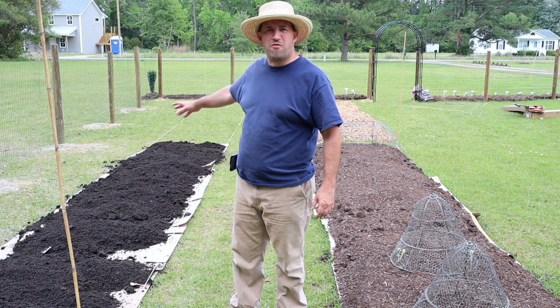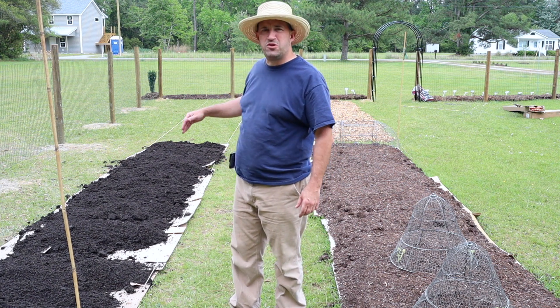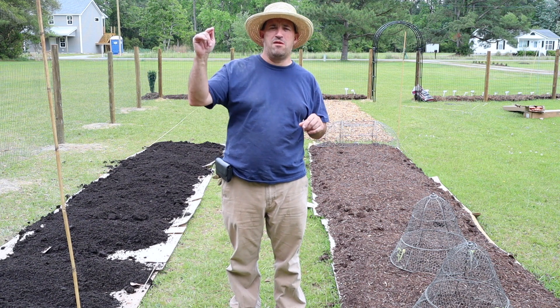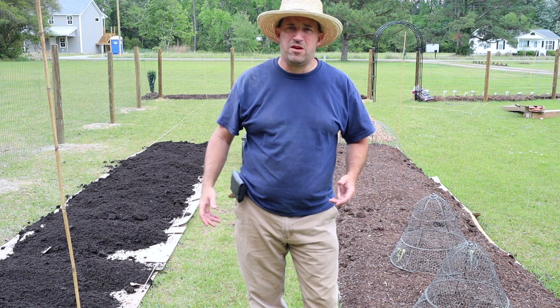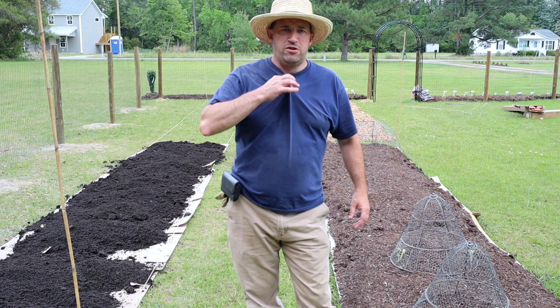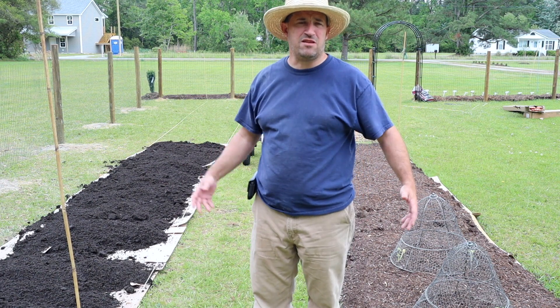I'm actually thinking of doing the whole 4' x 20' run with corn — maybe two or three rows, I have to do some investigation on that. If the audio's a little off, I apologize. I'm using a microphone attached to the camera, and it doesn't pick up well when I'm standing at a distance — it picks up all the ambient noise. Normally I'd use a lapel mic, but I'm very busy doing the fencing and running around.